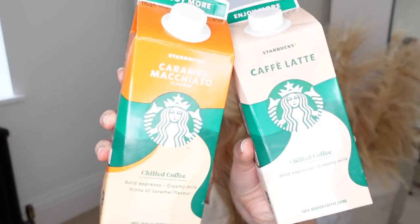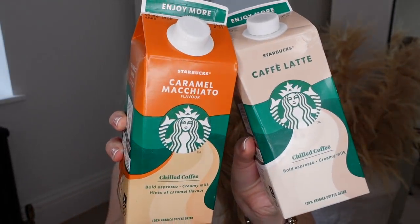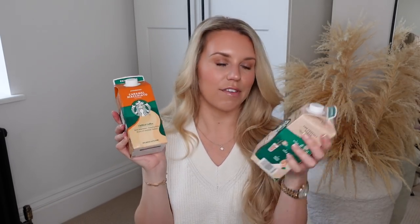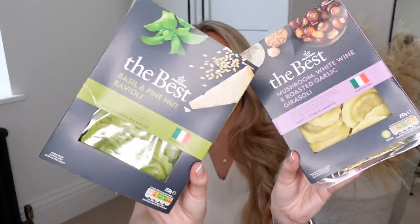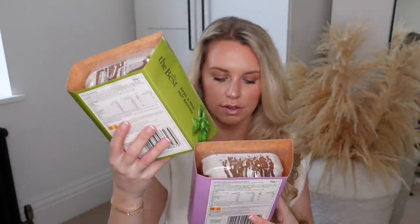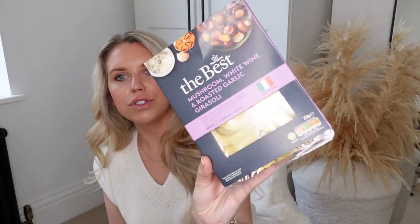These are new in — I've never seen these before from Starbucks. I love a good Starbucks drink so I decided to pick these up. They're basically like the cafe lattes they do in the little fridge with the individual size and a straw, but in a bigger size so you can enjoy more. I've got the caramel macchiato flavor and the cafe latte. And I also got these two, which were on offer at the time, from the best range that Morrisons do. Love a good pasta dish — these are good until May. We've got the basil and pine nut ravioli and the mushroom, white wine, roasted garlic. That sounds honestly a bit of me.